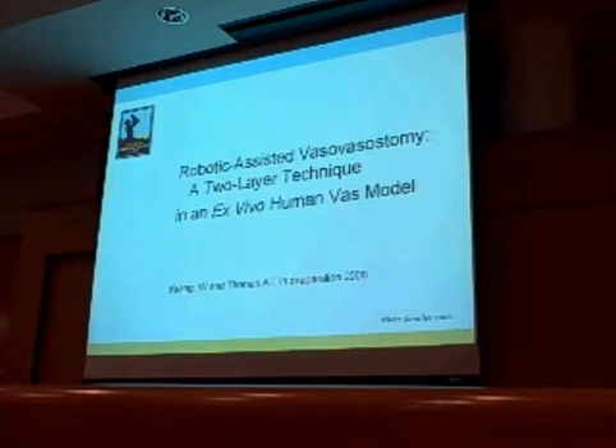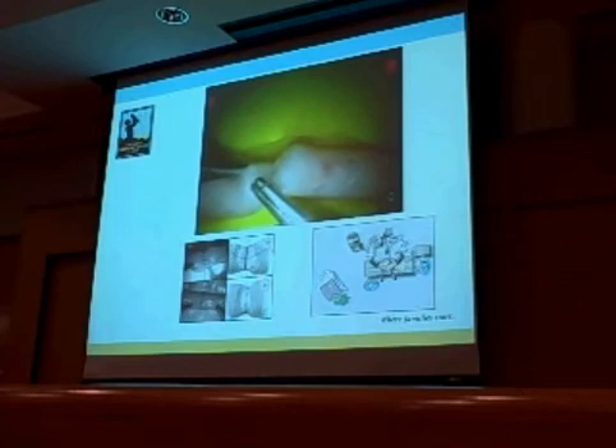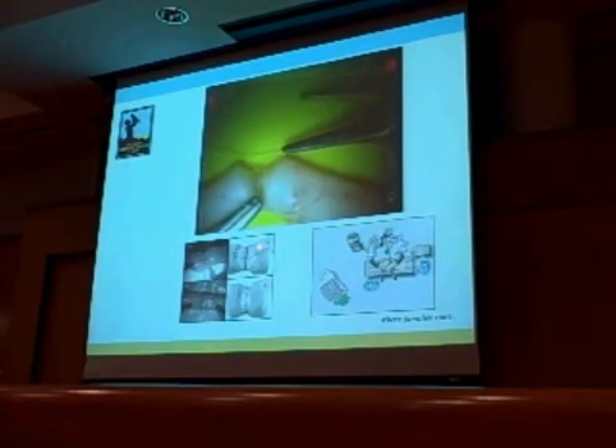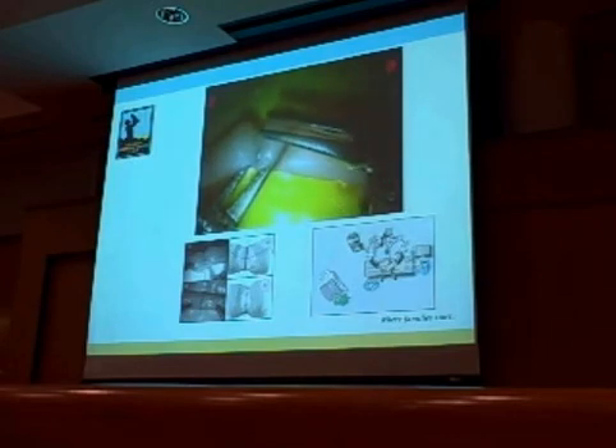We embarked on the next level of investigation, reflecting what many male fertility specialists use: a multi-layer approach with 10-0 and 9-0 nylon. The 10-0 is approximately 20 micrometers wide with a needle of 70 micrometers; the 9-0 is approximately 30 micrometers wide with a needle of about 100 micrometers. Using 10-0 double-arm, the mucosal layers were approximated with six to eight sutures, and then the muscularis layer was approximated with interrupted 9-0 nylon over the top.